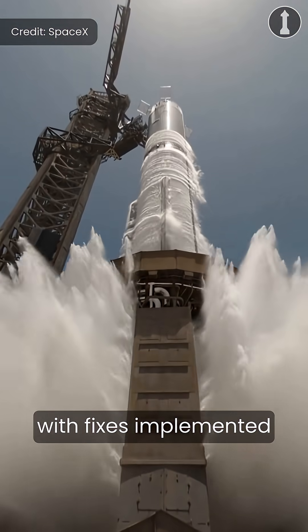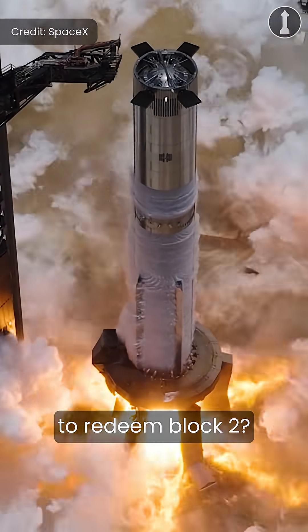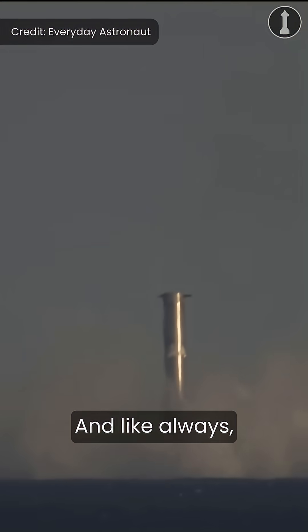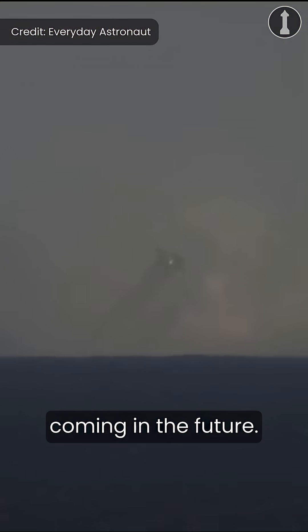So, with fixes implemented from Starship Flight 9, do you think that Ship 37 will be the one to redeem Block 2, and will we see Starship finally deploying a payload? Let me know in the comments below, and be sure to like and subscribe for future Starship and Blender content.